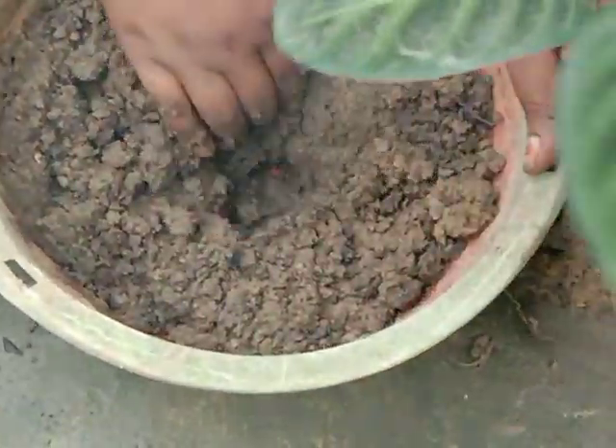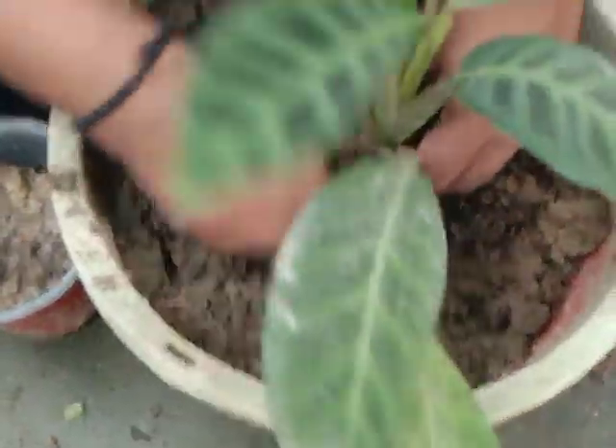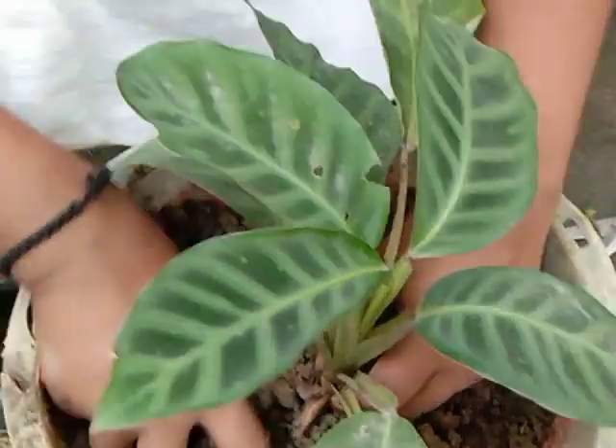If you like this video, please like, share, and comment. In the sun, it is water from the tua seed, and it is water from the sand.